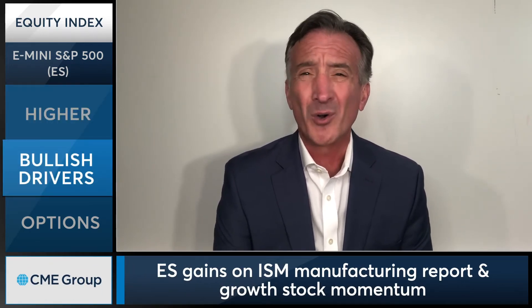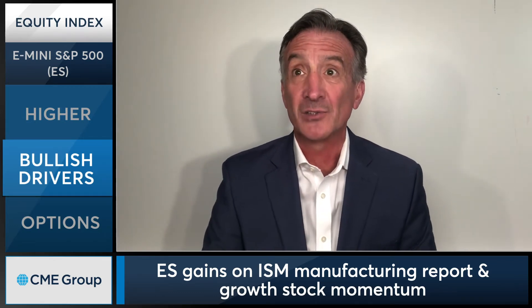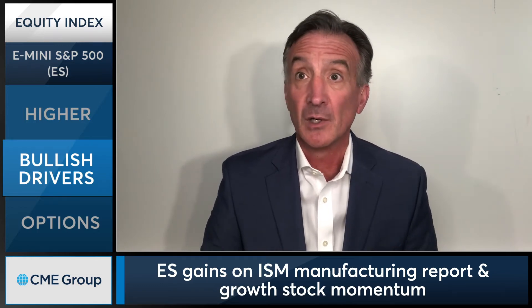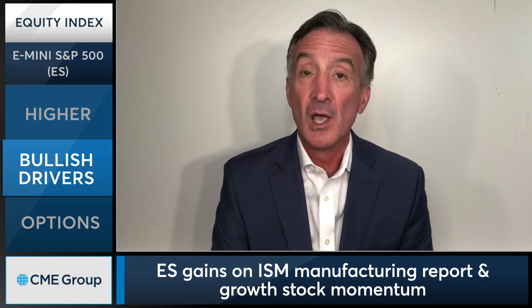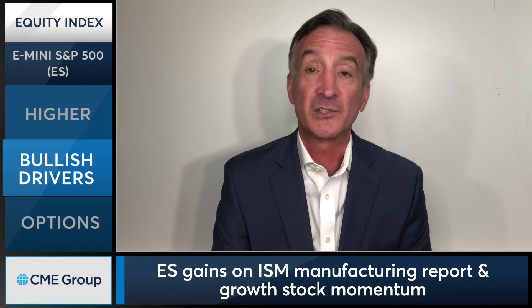The big news today was ISM manufacturing beating to the upside, with new orders the strongest since 2004. We also saw a rebound in new orders to inventories at the widest level since 2009. Employment did increase but still remains below 50. The ISM this week continues to be a big number for S&P 500 traders, given how much consumption carried the day, at least in the second quarter.